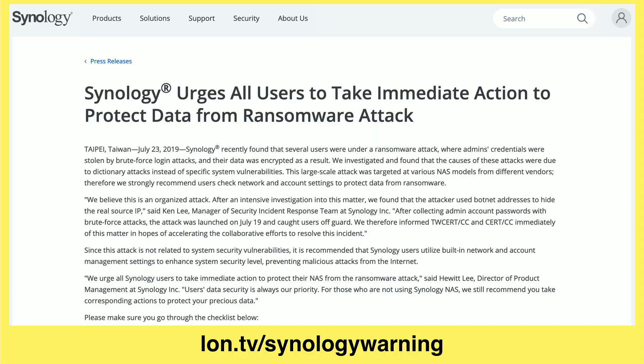And when they log in, they can then execute a script to infect your device with ransomware. And that's been the process here.